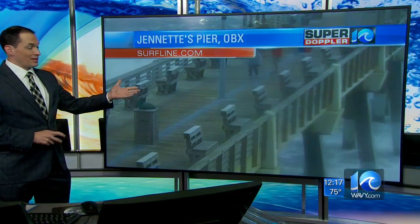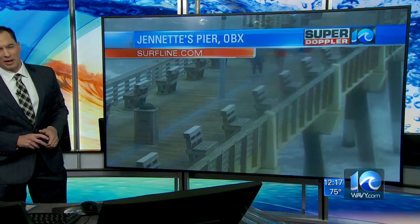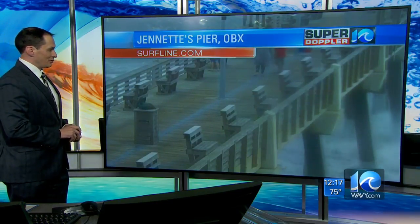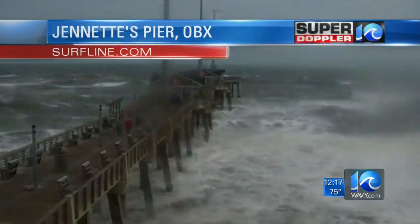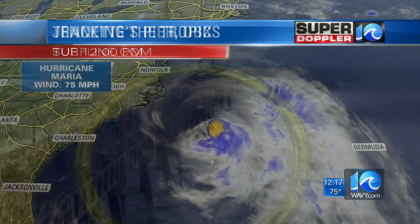The waves haven't made it to the bottom of the pier just yet, but they're trying to, and I think they're going to be doing that as we go through time. So that's what it looks like right now in the wider view of Jeanette's Pier.